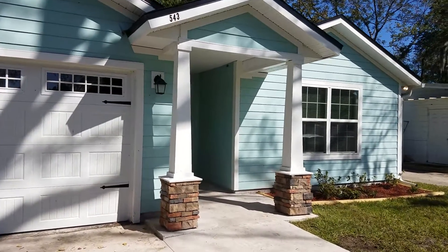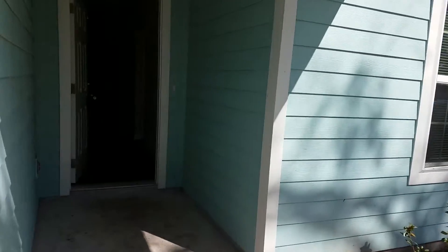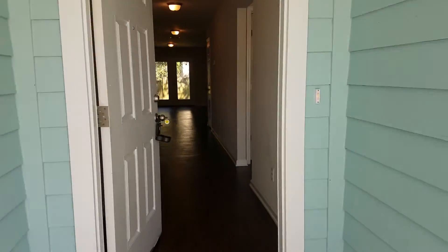Hi, this is Candace at JWB here at 543 Meteor Street to do a final walk on a four-bedroom, two-bathroom property turn in Jacksonville, Florida.